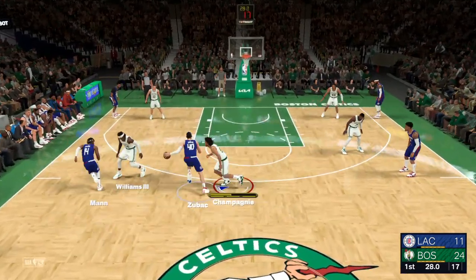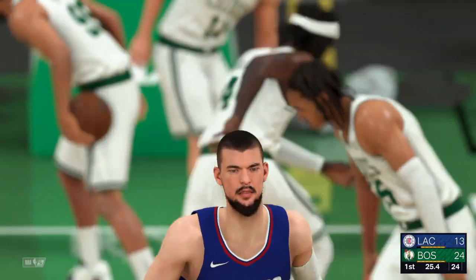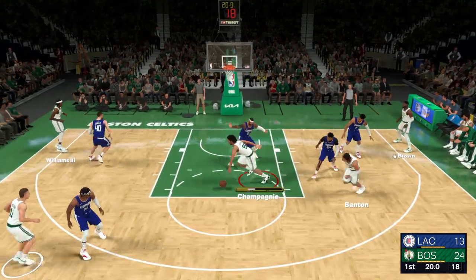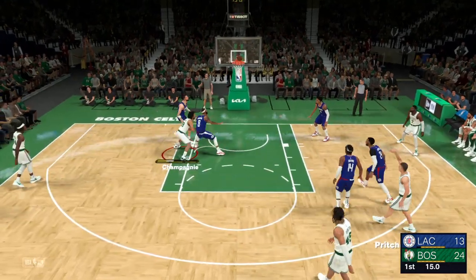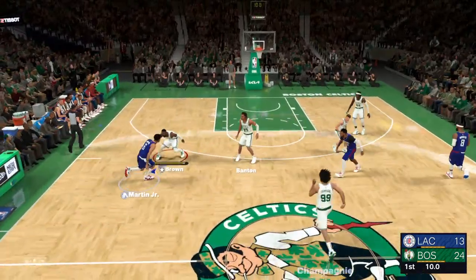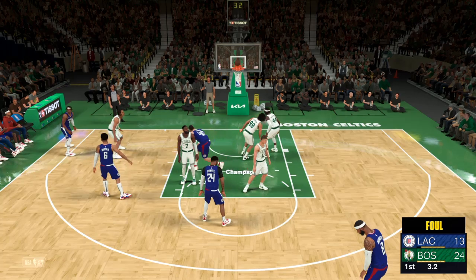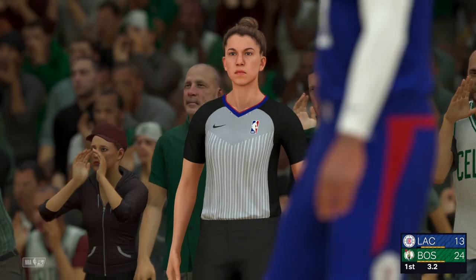Man passes to Zubac — banked in off the glass. He saw it. In the paint, Zubac is going to get aggressive and not hold back. Champagny passes to Pritchard, held in by Los Angeles. This game coming on the heels of their win against Toronto. You look at the points they produced in that game — great adjustments on the offensive end, it never stopped working. One of those games where everybody was making shots. A very professional win.